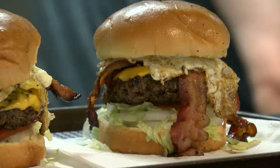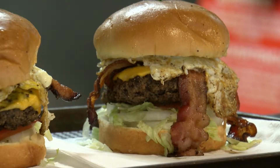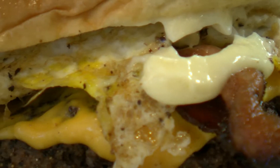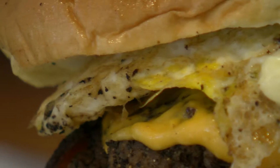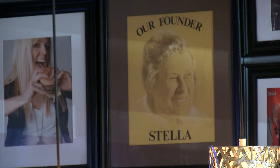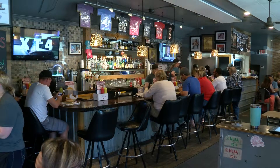The grill is a cast iron top which has seasoning, making it a little bit different than a flat top stainless steel grill. That's kind of their claim to fame and it's been in the family for a really long time. Stella's opened in 1936 and has become a popular joint among locals for decades.